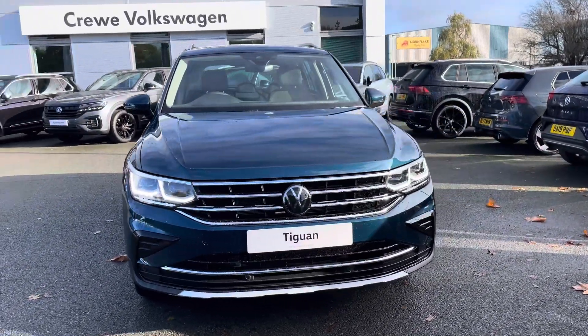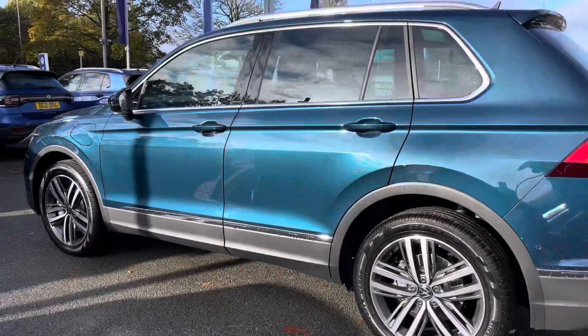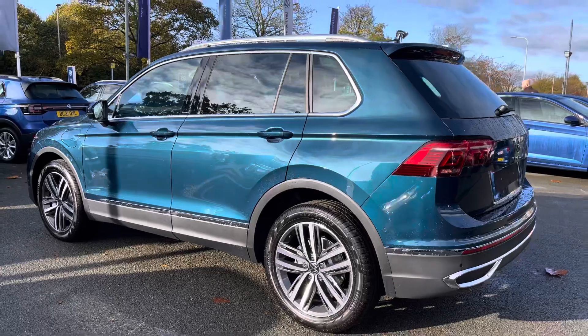It features the 1.4 TSI-e hybrid engine, producing a combined power output of 245 PS with a brilliant 6-speed DSG automatic gearbox.